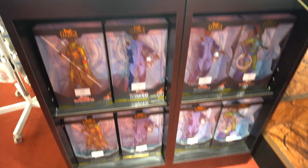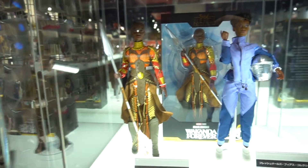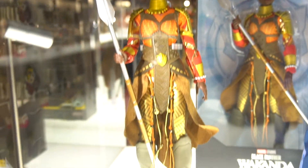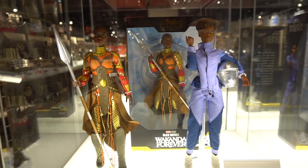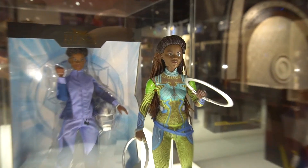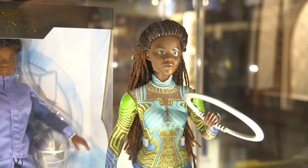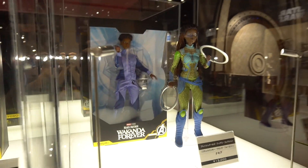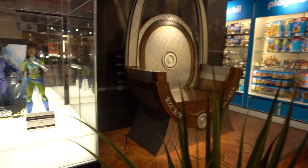We've got some other Black Panther stuff here — these are like Barbie dolls. We have Okoye, Shuri in a jumpsuit, and Nakia. These are pretty cool if you can get your daughters or your kids into Black Panther.